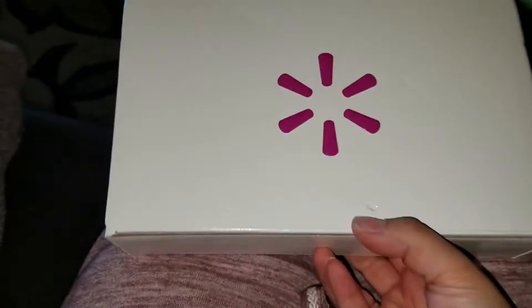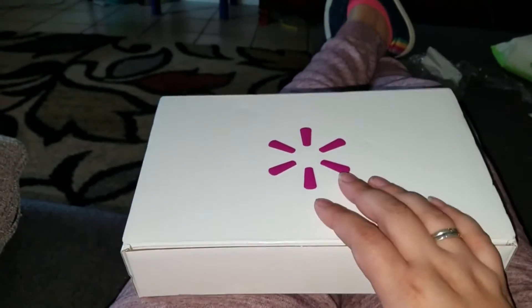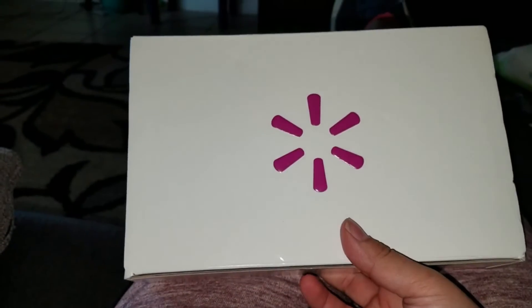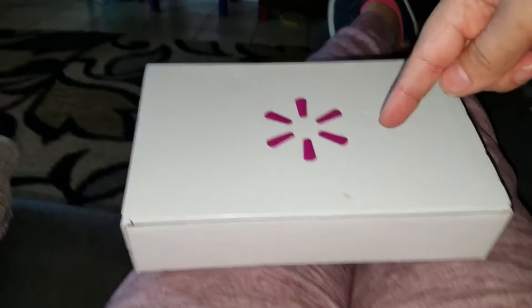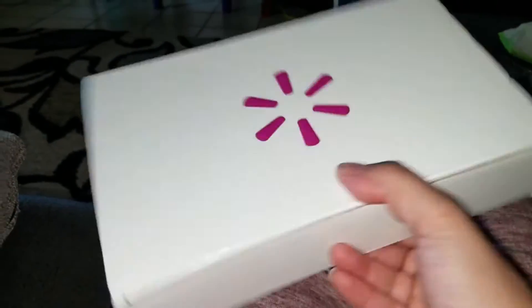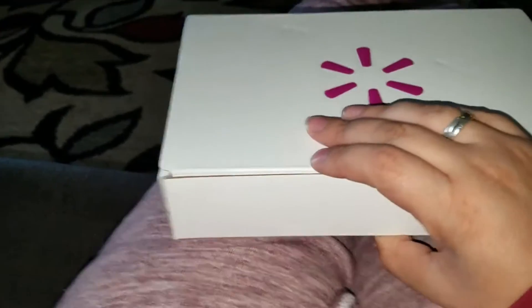Hey everybody, welcome to my channel and welcome to a quick little video of the Walmart beauty box for the season of winter — or fall. Comment down below if you already got it. It's $5 shipping but the box itself is $5. Subscribe to my channel if you haven't done so. Let's get to opening it — it sounds like it has quite small items in here. This is how it came.